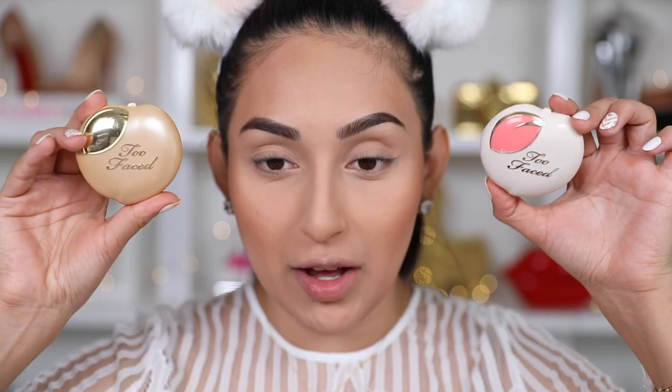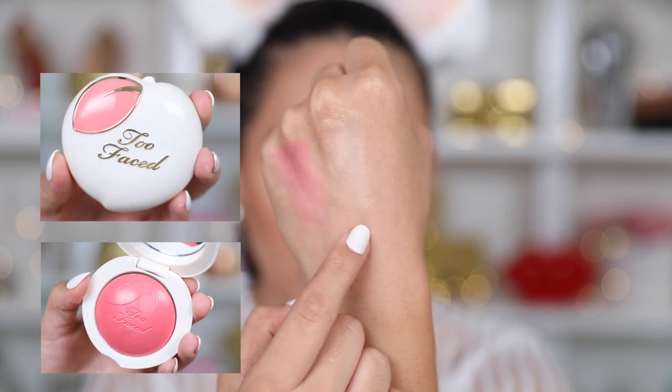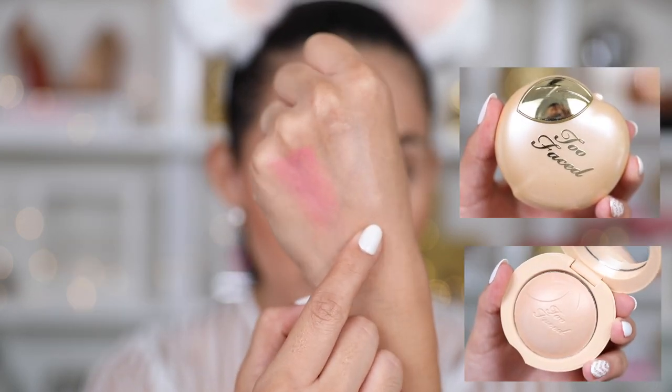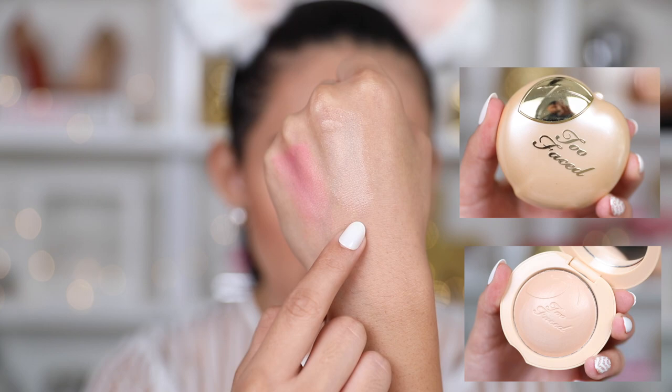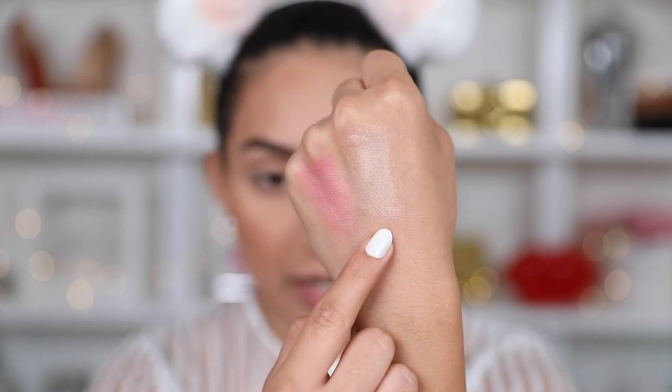To give you guys an idea of how these look swatched, here's how the blush looks and this is how the highlighter looks. It's not really what I was expecting — I thought it was going to be a little more blinding, but it looks more like a matte highlighter. I don't want to leave my face without any blush, so I'm going to take the Too Faced Papa Don't Peach and apply a little bit on the apples of my cheeks.